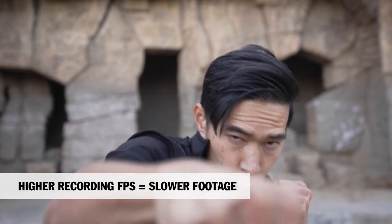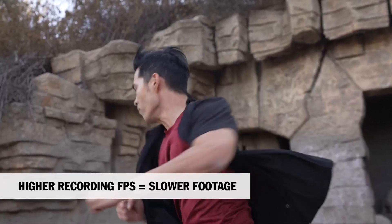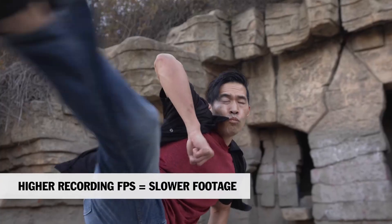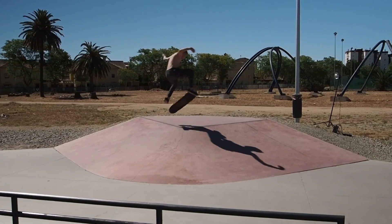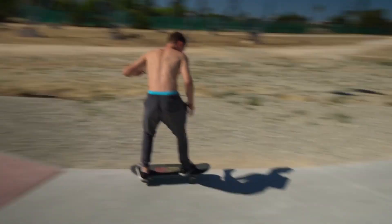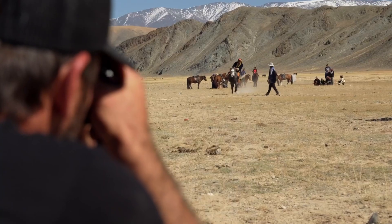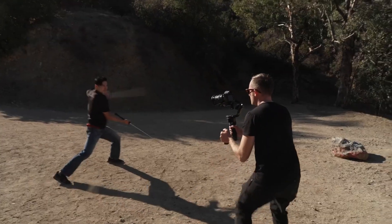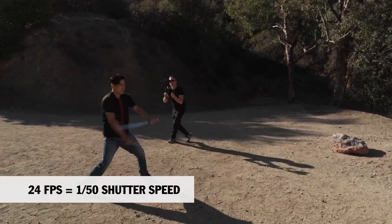Resolution is another area of expected growth. While 4K remains the standard for most workflows, the FX3 II could push into 6K or even 8K territory. This would benefit those looking to future-proof their projects or crop and reframe without losing clarity. However, there's a potential trade-off.